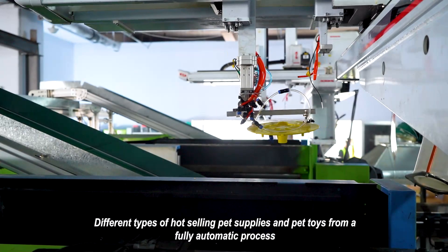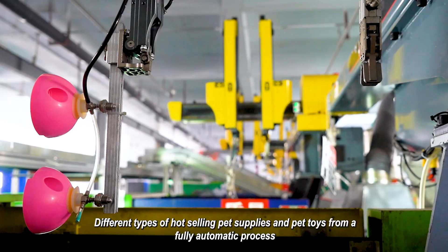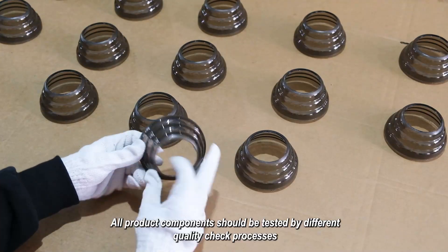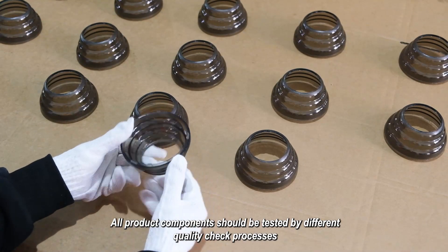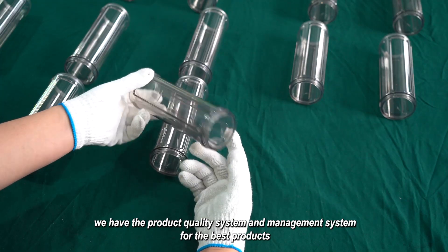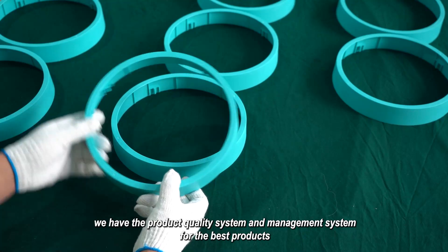We produce different types of hot selling pet supplies and pet toys through a fully automatic process. All product components are tested by different quality check processes. We have a product quality system and management system to ensure the best products.